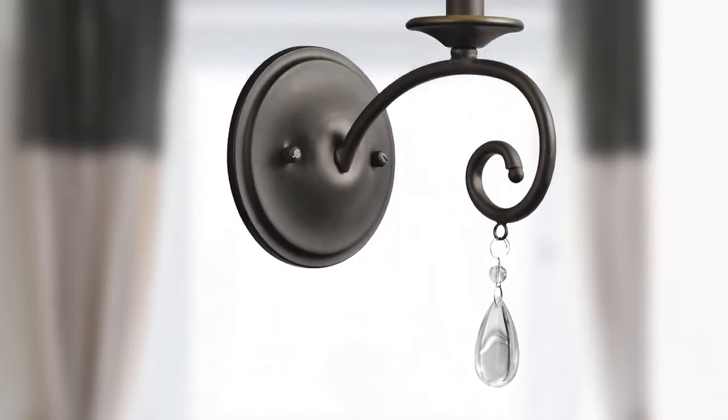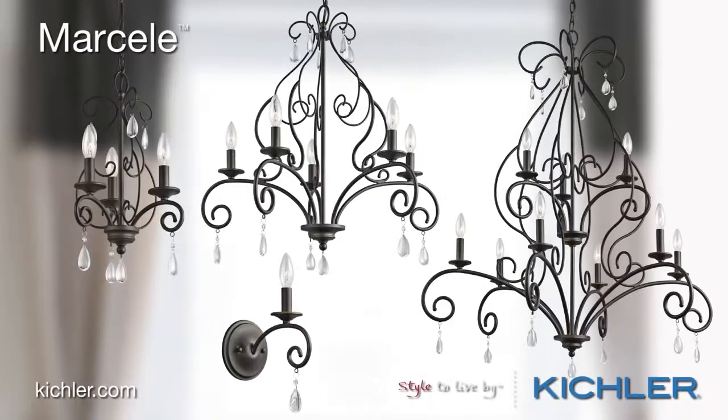Teardrop crystal accents add embellishment to delicate old bronze iron scrolls. The Marcel Collection from Kichler — style to live by.